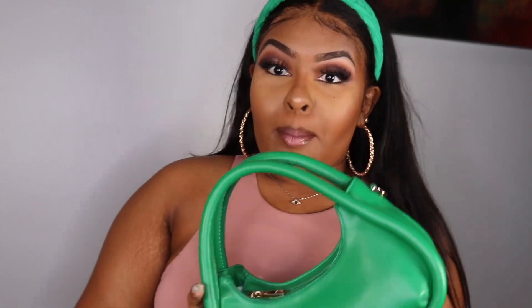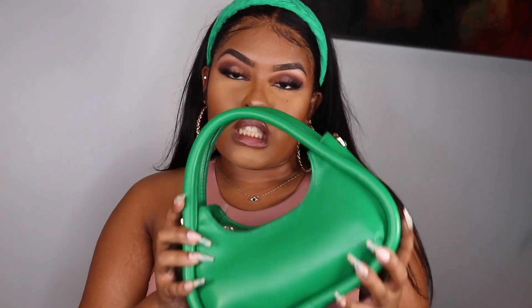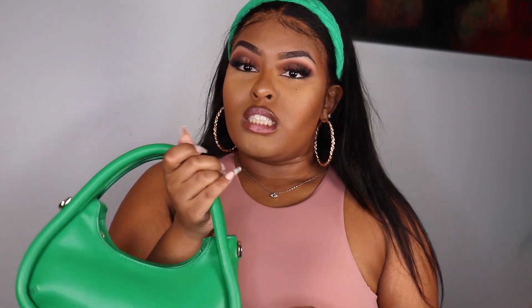I got this cute headband that kind of matches this purse. The purse is actually from Target — don't sleep on Target, they do a good job. I did get the headband from Shein, and I also got these earrings from Shein. Everything will be linked down below.